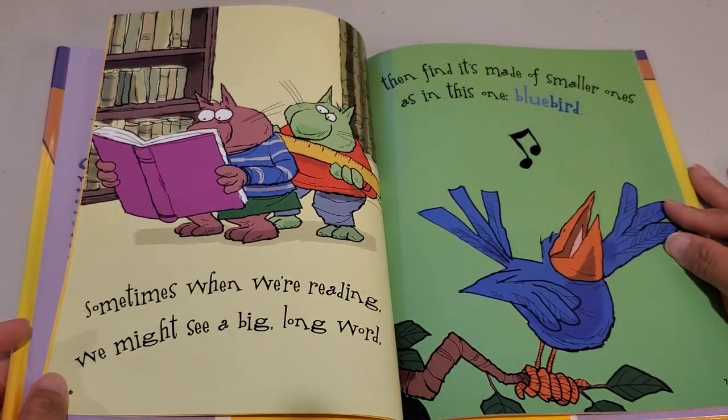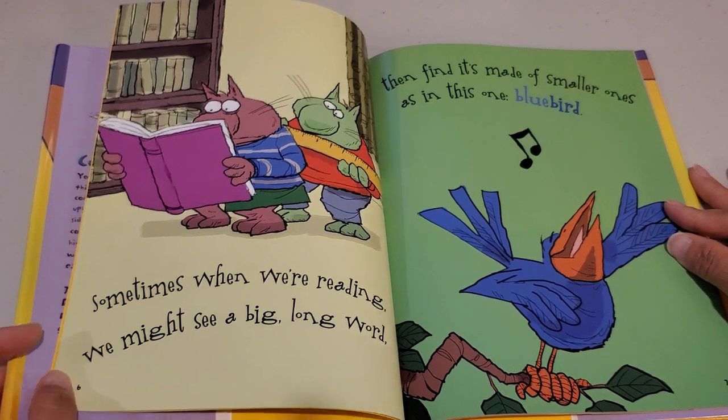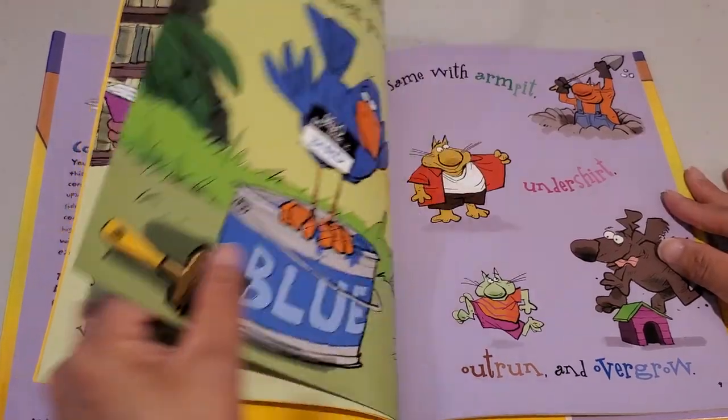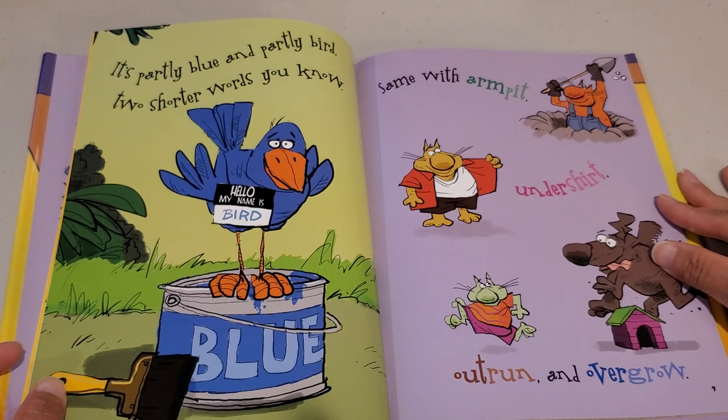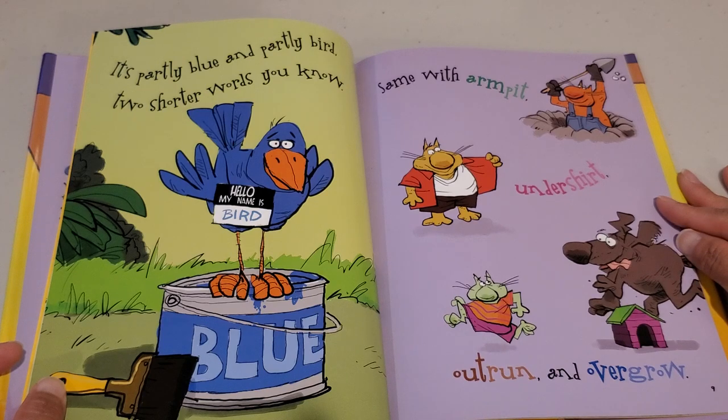Sometimes when we're reading, we might see a big long word, then find it's made of smaller ones, as in this one — bluebird. It's partly blue and partly bird, two shorter words you know. Same with armpit, undershirt, outrun, and overgrow.